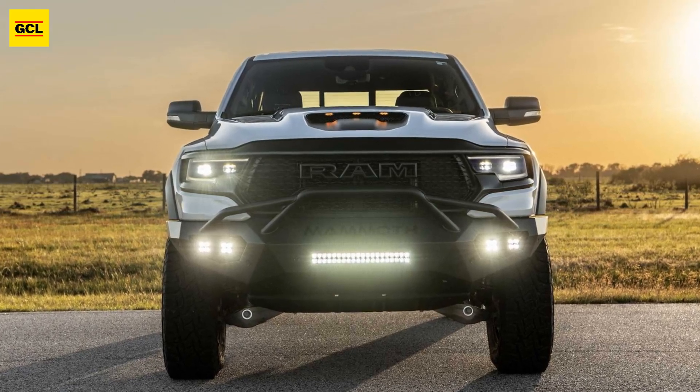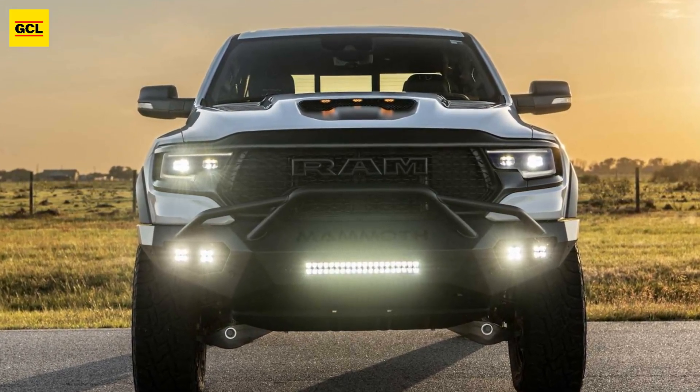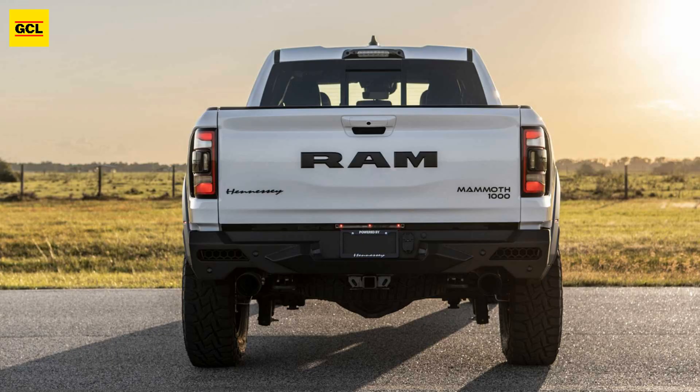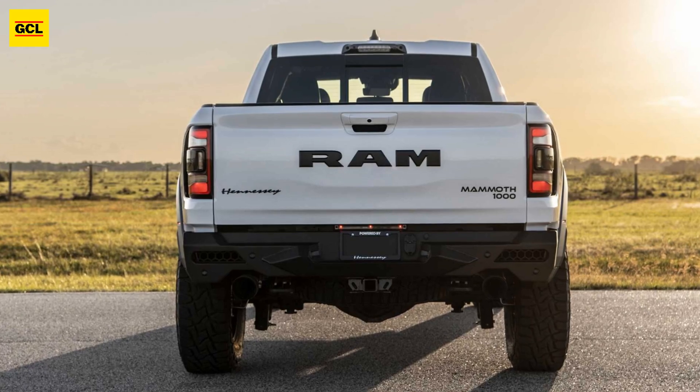According to claims, the vehicle can accelerate from 0 to 60 mph (96 km/h) in 3.2 seconds.